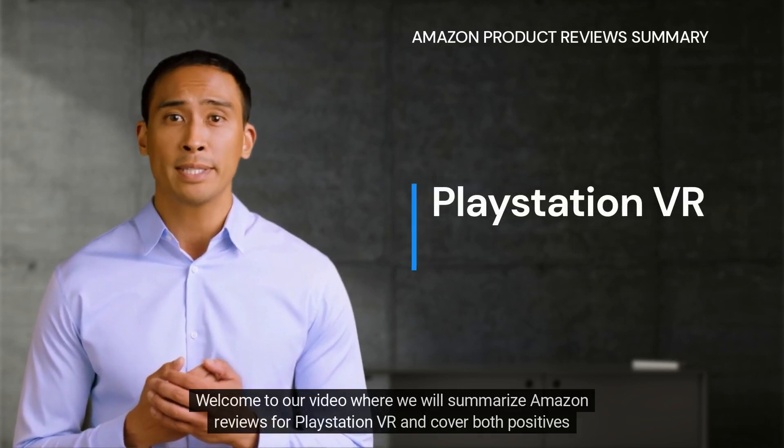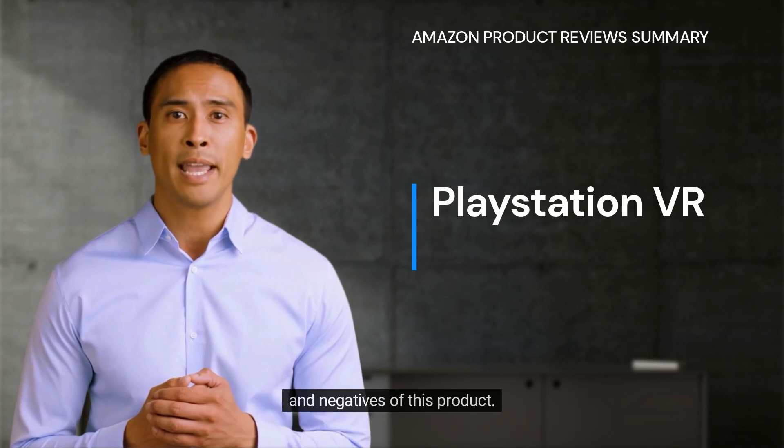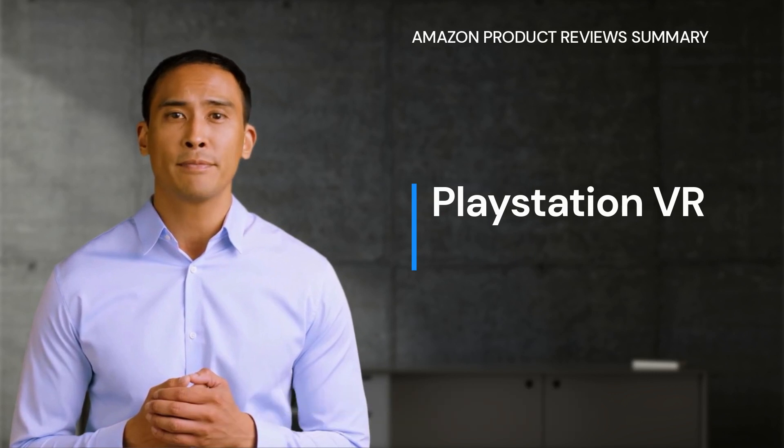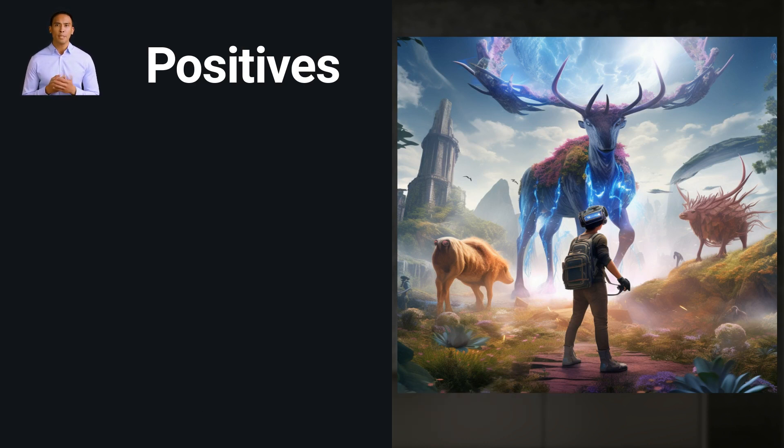Welcome to our video where we will summarize Amazon reviews for PlayStation VR and cover both positives and negatives of this product. We looked through thousands of reviews for this product so you don't have to.